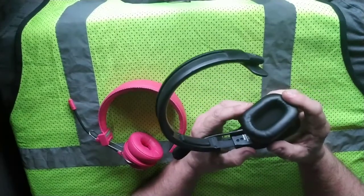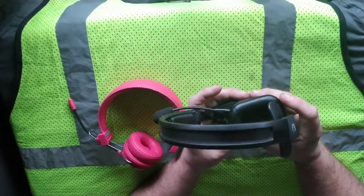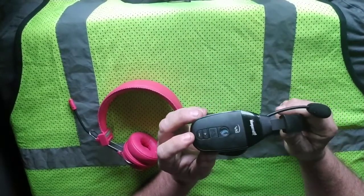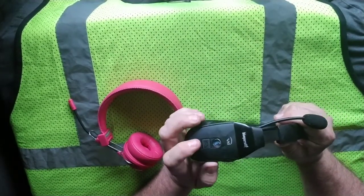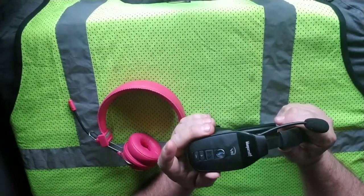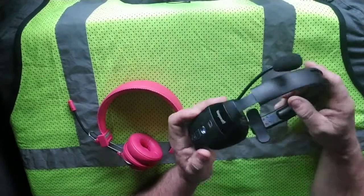I don't like this earpiece — it gets very hot on your ear if you wear it all day. I also do not like the buttons right here; they are too close together to the power switch, so I'm always hanging up on people.